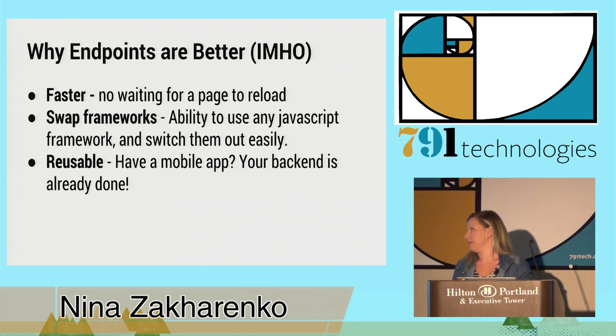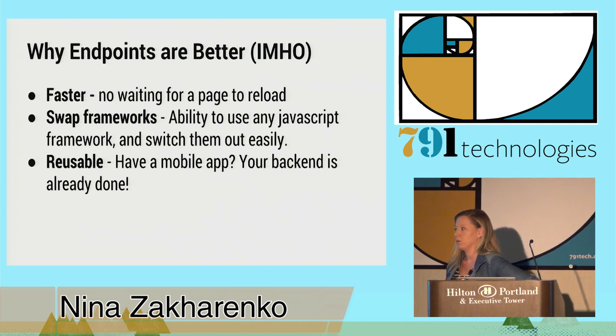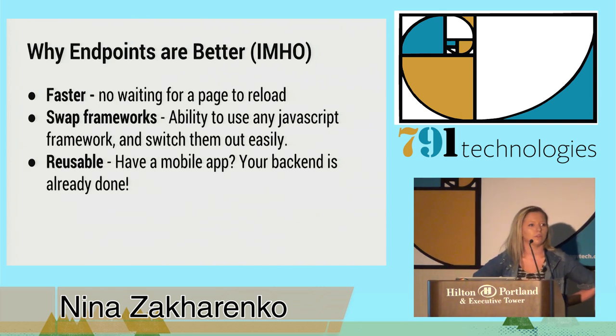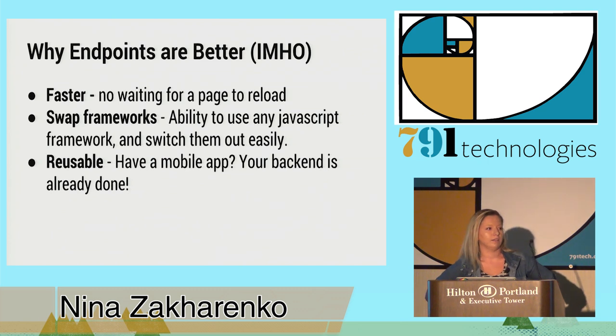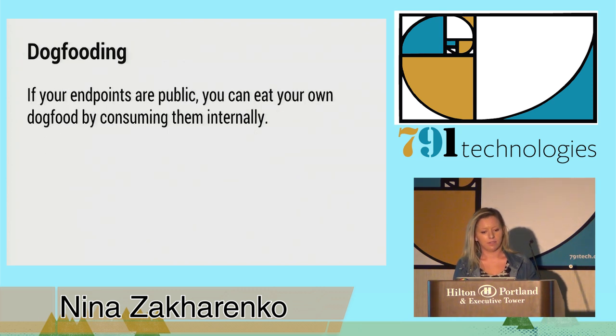In my humble opinion, why endpoints are better: they're faster. You can have a single page app — you don't have to wait for the whole thing to reload. You can swap JavaScript frameworks pretty easily; there's a whole slew of them out there. And once you have your endpoints set up, they're reusable. So let's say you want to write a native mobile app — your back-end's already there. That's pretty awesome. And you can dog food.